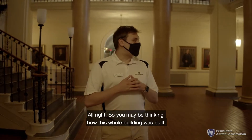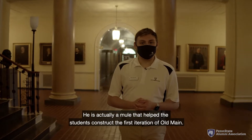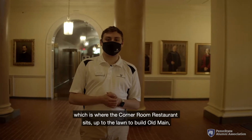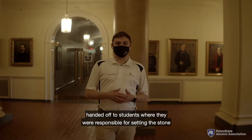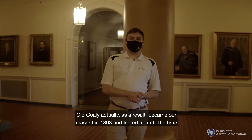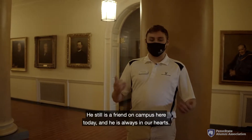You may be thinking how this whole building was built, and we can attribute that to a wonderful mule named Coley, or Old Coley, as we like to call him at Penn State. He is actually a mule that helped the students construct the first iteration of Old Main. He was responsible for carrying the stone from the quarry downtown — where the Corner Room restaurant sits — up to the lawn to build Old Main, handing it off to students who set the stone. Old Coley became our mascot in 1893 and lasted until the Nittany Lion took over in 1904, but we still honor Old Coley today.